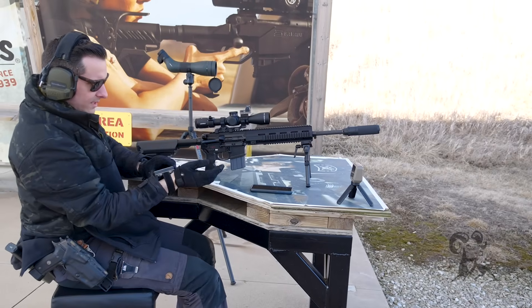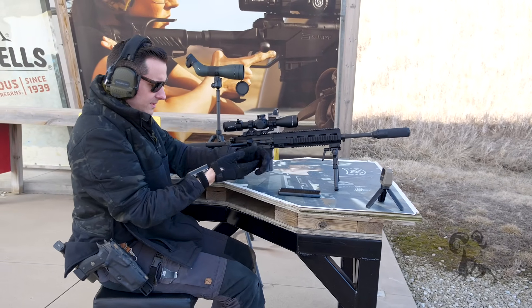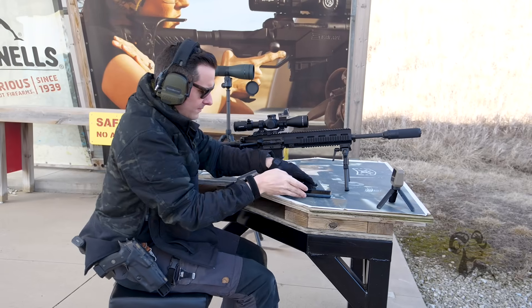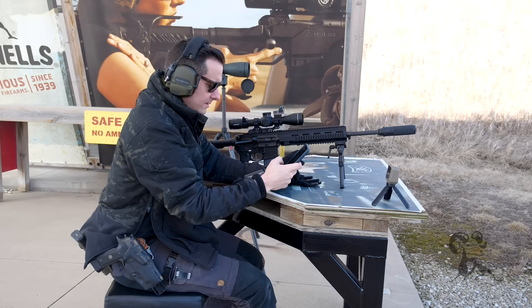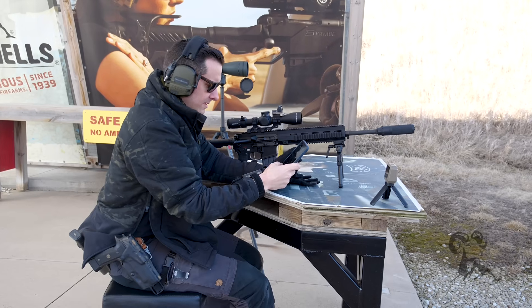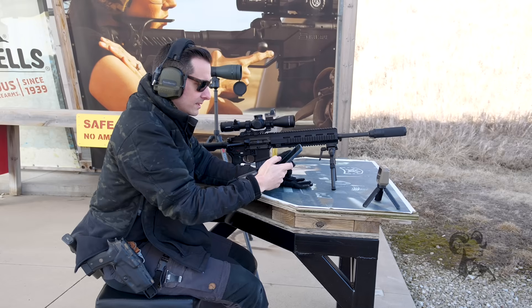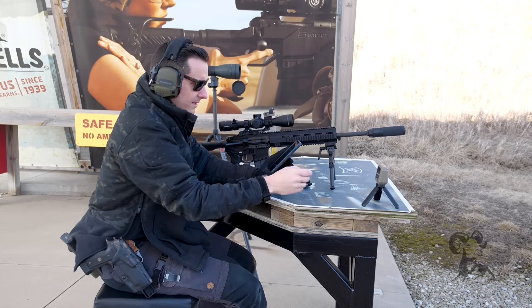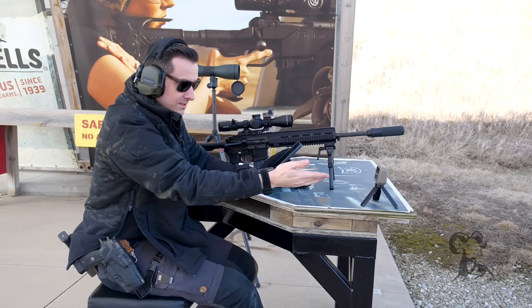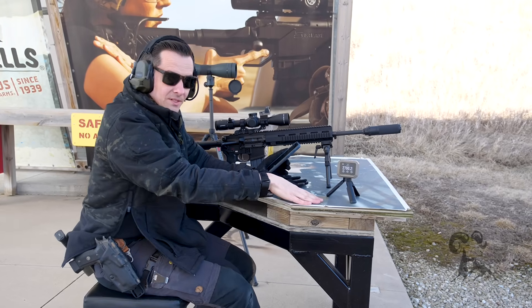2790. So for muzzle velocity we'll use 2793 — that's the average of those three shots. It does also tell you the average automatically, so you can take multiple shots and it'll display the average right there at the bottom, along with the minimum and maximum as well. Super easy to use.